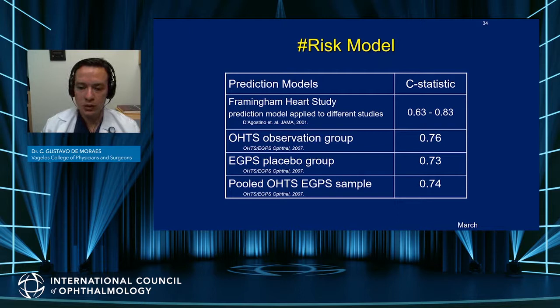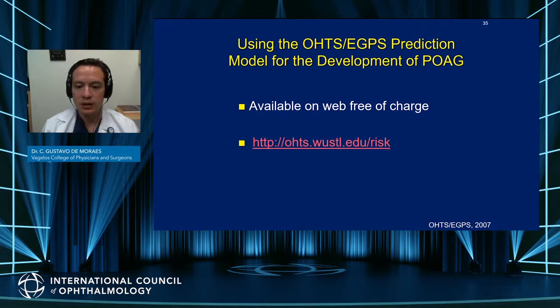When looking at the performance of this risk model compared to the Framingham Heart Study risk model, the performance was pretty equivalent, showing its robustness for use in practice. This is available online and free, and everyone should be using this when assessing risk of ocular hypertensive patients.